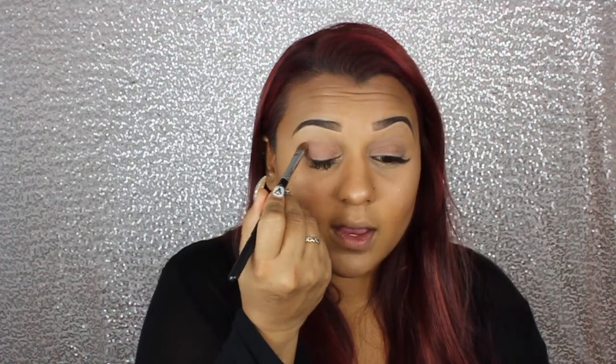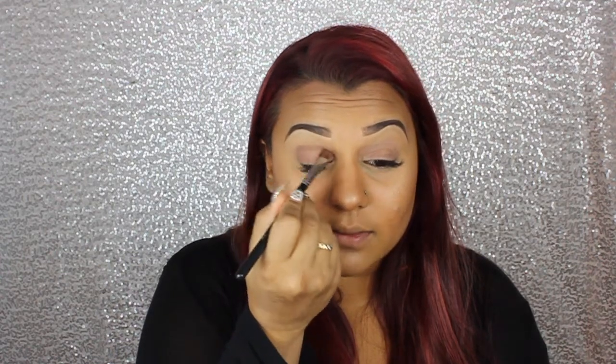The first thing in my go-to look is drawing in that crease right over here — you'll see it on the side too. I'm going to go in using Natural Beauty from the Tartlet Palette and use my Morphe M5-to-chew brush, and I'm just going to sweep it right at my crease.